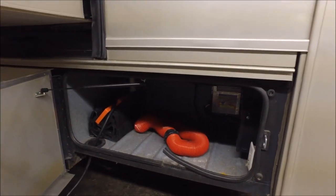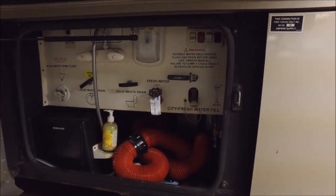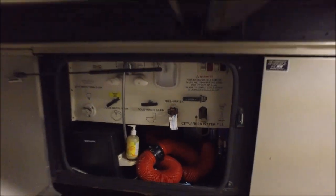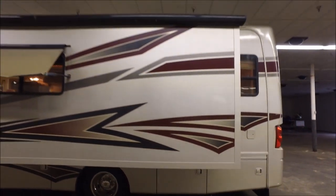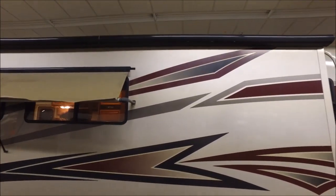Down here you've got your 30-amp service as well as an extra sewer hose. Below the slide you've got your easy dump station, outdoor shower, and waste drains — all that good stuff. There's even another hose in there. It's a really big slide out with a window awning on the slide, as well as a huge slide topper up top with plenty of storage below the slide.